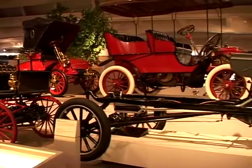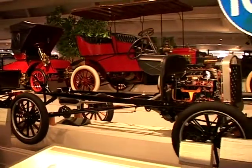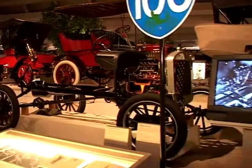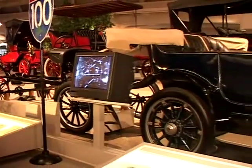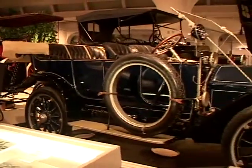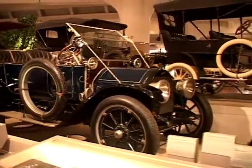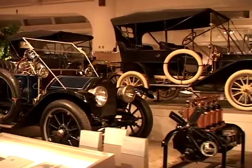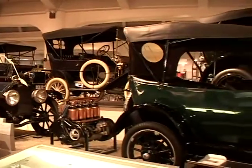Right here, what we're looking at is a cutaway chassis of a Model T Ford. This is a 1912 Cadillac. This is an Overland — a 1918 Overland Touring car.